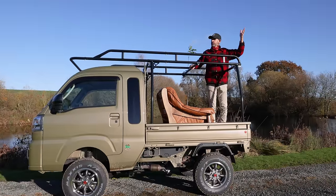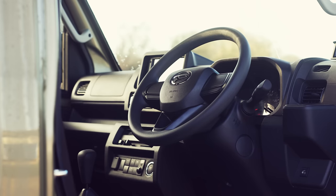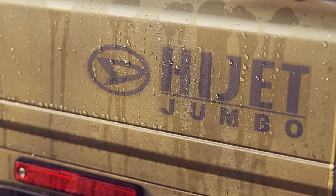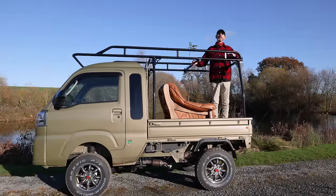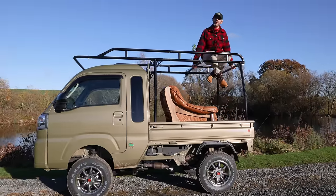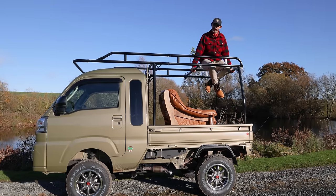This is the Daihatsu Hi-Jet Jumbo 4x4 from Japan. It's a little K truck with a full low-ratio four-wheel drive system. I'm going to be driving this on the road, but most interestingly, off the road to see what it's like. I'm Jonny Smith, you're watching The Late Break Show, and this episode is proudly supported by blackcircles.com, Britain's largest online tyre retailer.